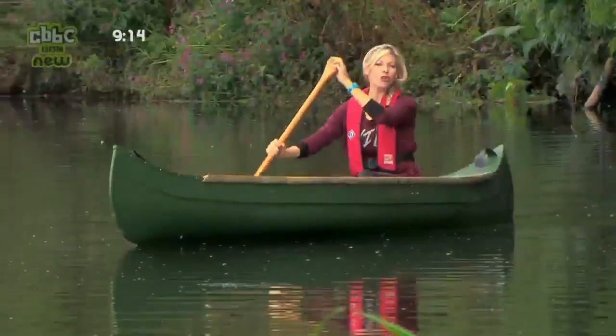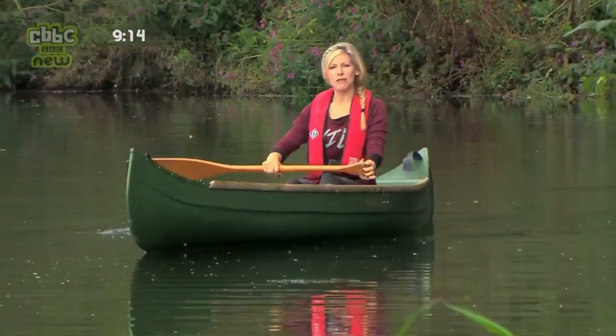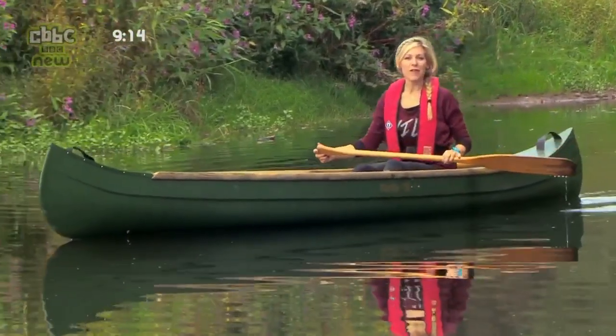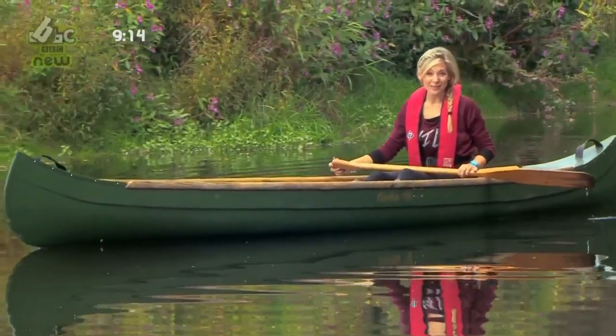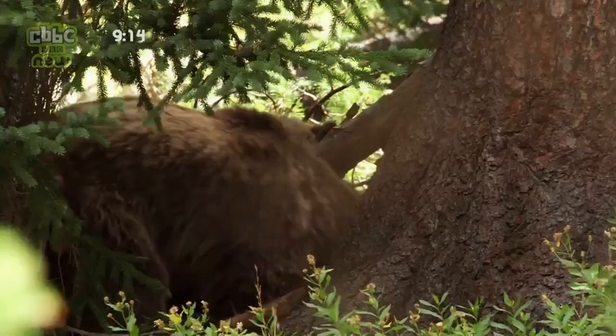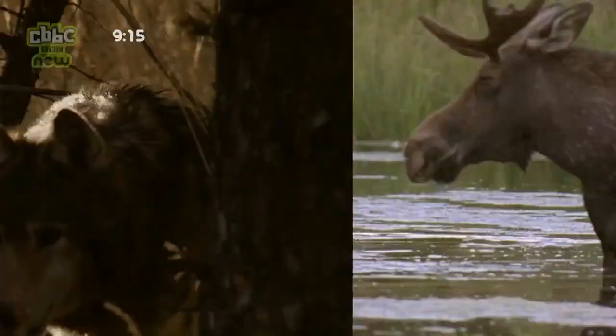I'm taking a trip down the River Otter in search of an elusive, water-loving mammal. No, it's not the otter. It's an animal that hasn't lived in the wilds of England for 500 years. Centuries ago, our countryside was home to brown bears, wild lynx, wolves, moose, and beavers.